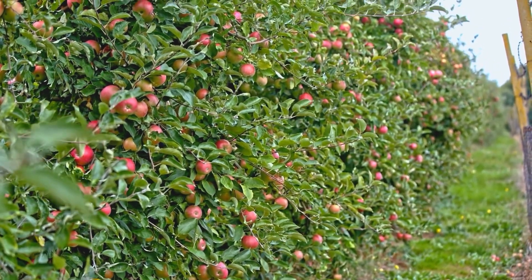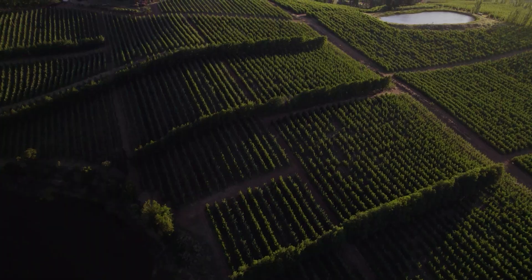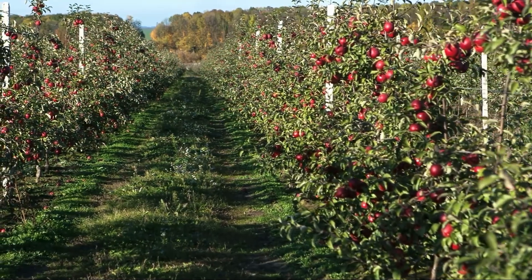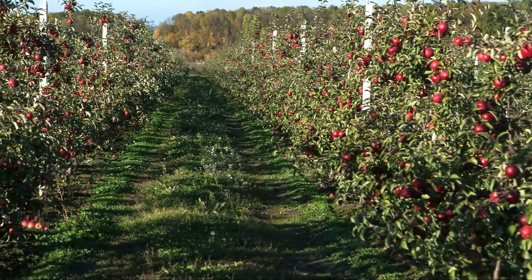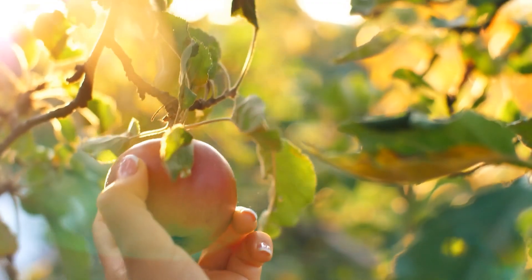Imagine a place where untouched nature blends seamlessly with vibrant lush apple orchards, stretching endlessly under the clear blue sky. New Zealand is like something out of a fairy tale. Every year the country exports over 440,000 short tons of apples, with most of them making their way to international markets. But the journey of an apple from the orchard to your table isn't as simple as picking it off a tree.